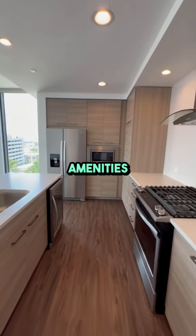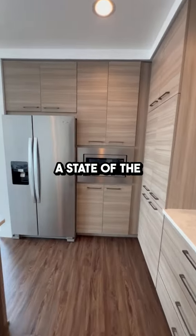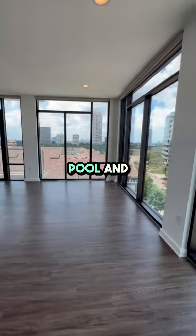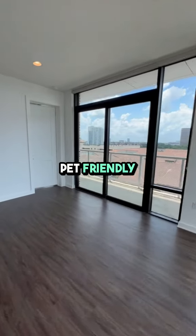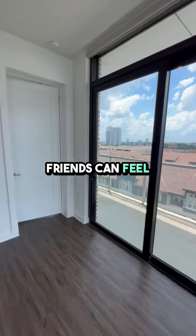The community amenities are just as impressive, with a state-of-the-art fitness center, a luxurious swimming pool, and beautifully landscaped courtyards. There's even a pet-friendly area so your furry friends can feel right at home too.